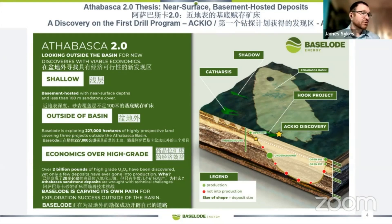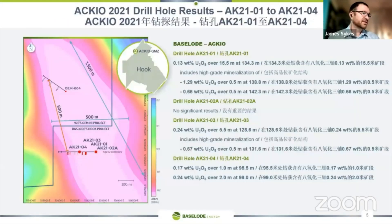As we've seen so far with our Accio discovery, it meets all of these criteria and we're very excited to advance Accio at an accelerated pace.